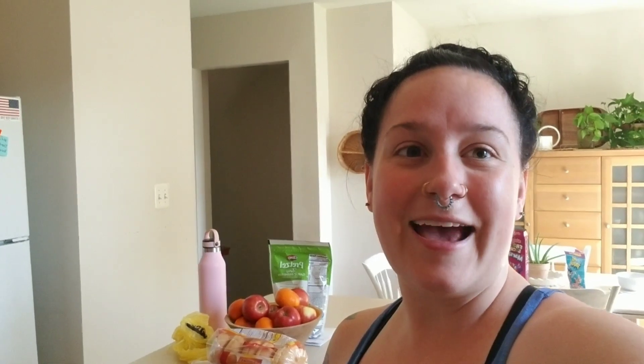You want to tell everybody goodbye? Goodbye. Nice seeing you again. All right guys, I'm going to show you what we got from Dollar General today. I keep saying Dollar Tree because I was at Dollar Tree yesterday. So I'm going to go ahead and show you guys what I got.